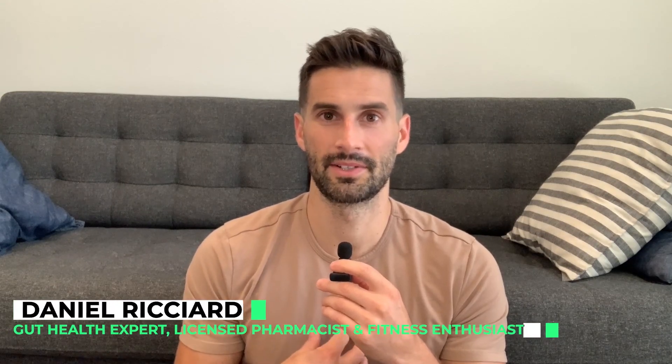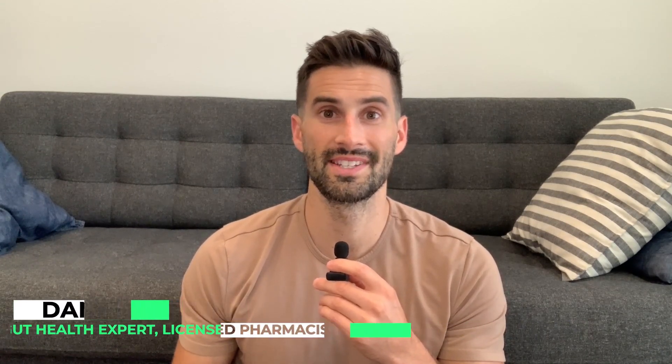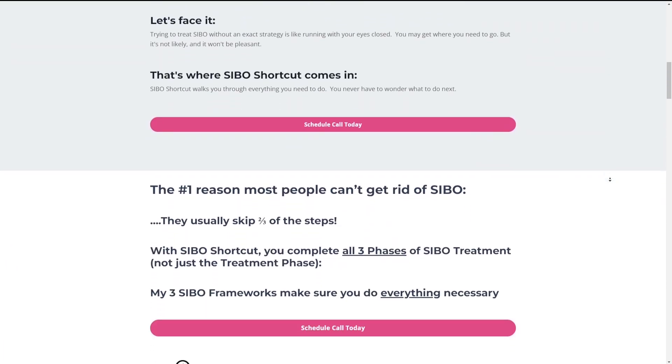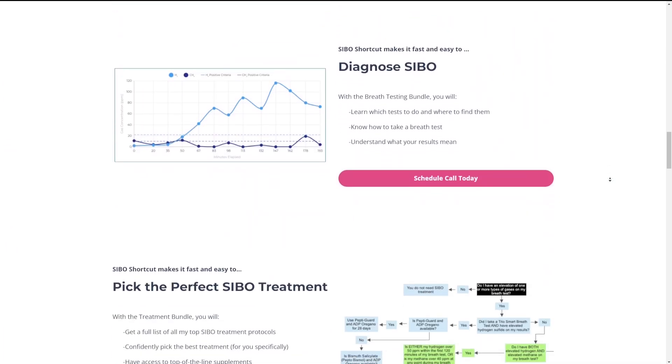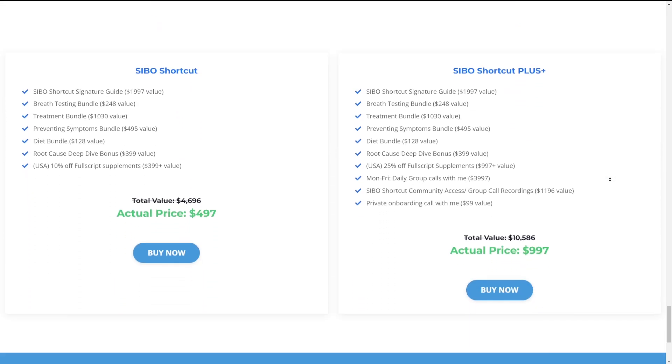What's up and welcome to the video. I'm Dr. Daniel Ricciardi, gut health expert, licensed pharmacist, fitness enthusiast, and creator of SIBO Shortcut — the online program helping you get rid of SIBO, which includes support in a private Facebook group and all of my top protocols and recommendations for treating SIBO, all for a low monthly membership.